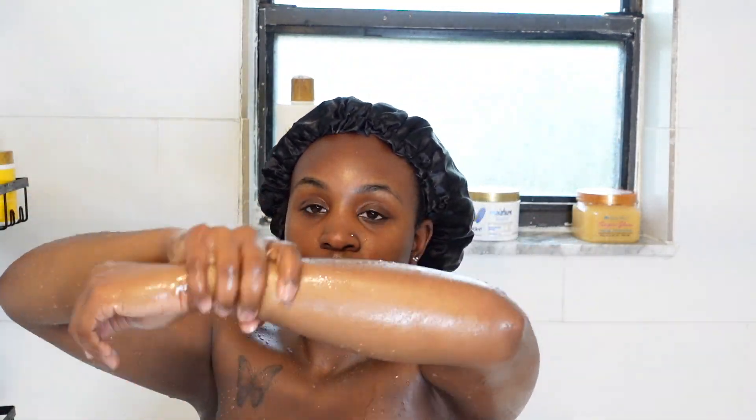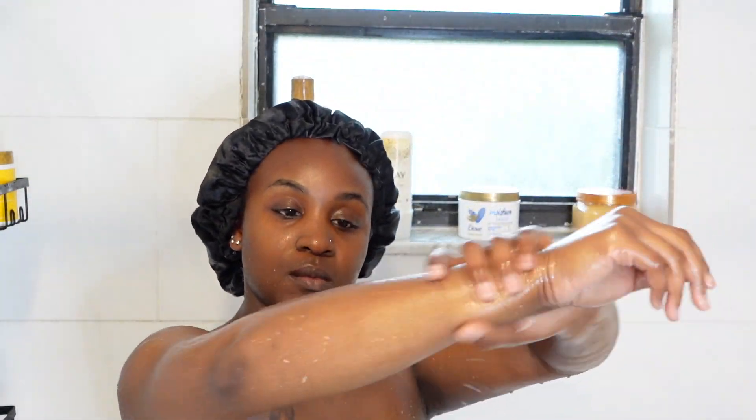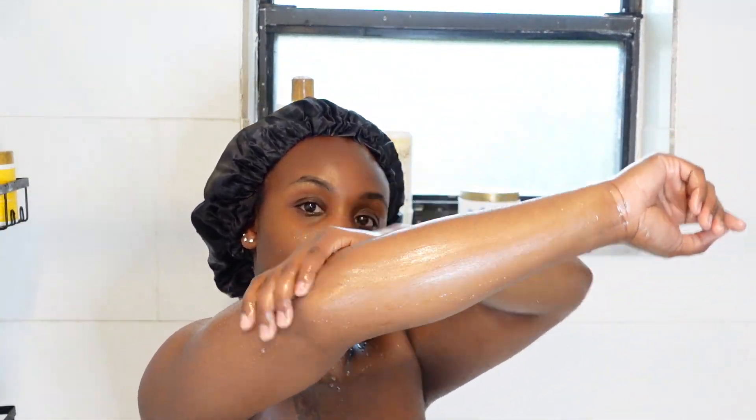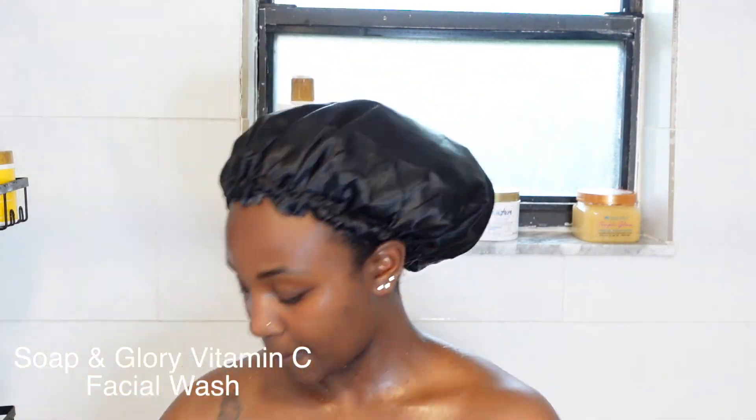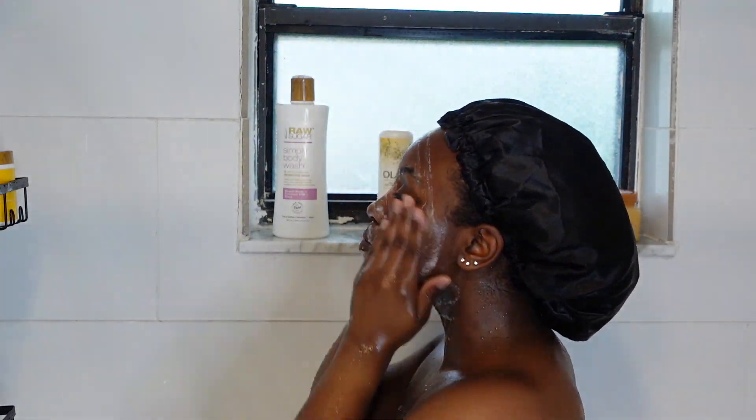To lock in all that moisture I'm using this body oil by Soap & Glory. You don't want to use an overly heavy oil during the summer because it's hot — it's disgustingly hot, especially where I'm from. For my facial wash today I'm using this one also by Soap & Glory. I've been using this for the past couple of videos and I love it — after this one's finished I'm probably gonna go buy another one.